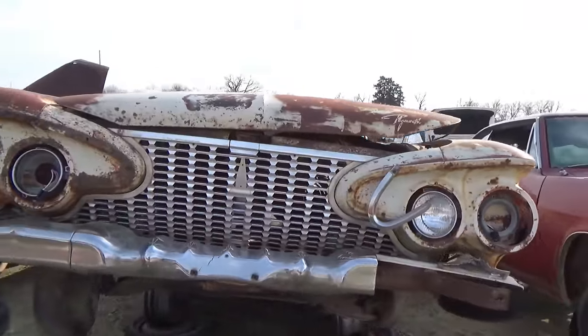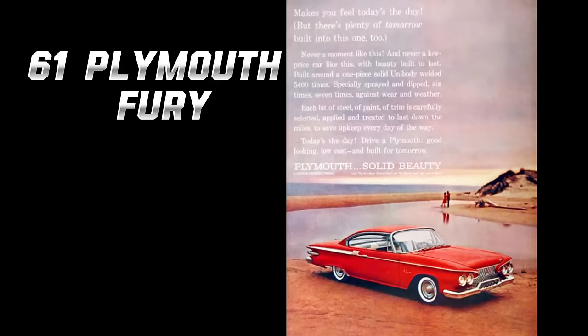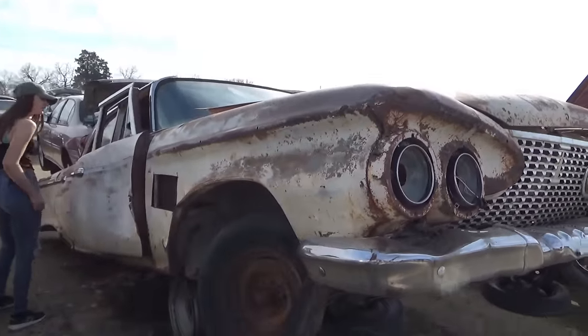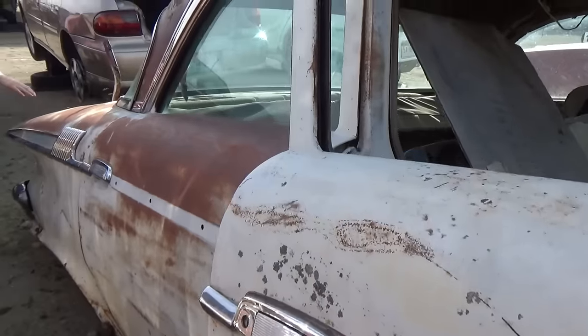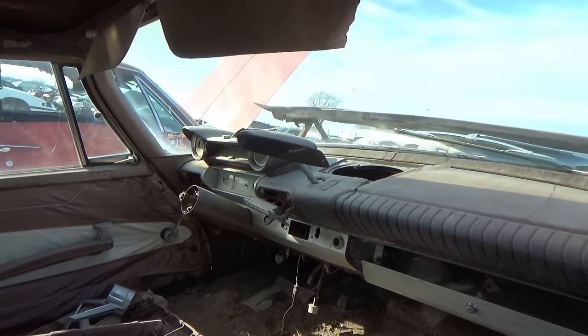Look at this old car. What kind of car is that? It's a Plymouth. Is it a Fury? It's a four door. Somebody's cut the nameplate off of the side here, and it's cut off back here too.